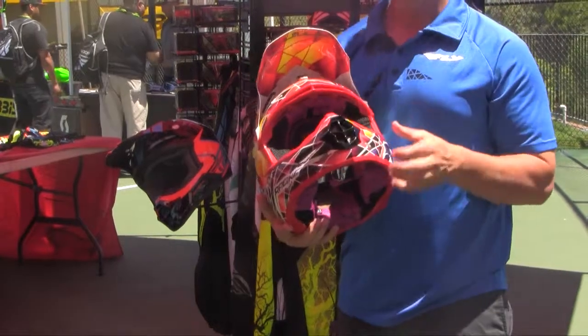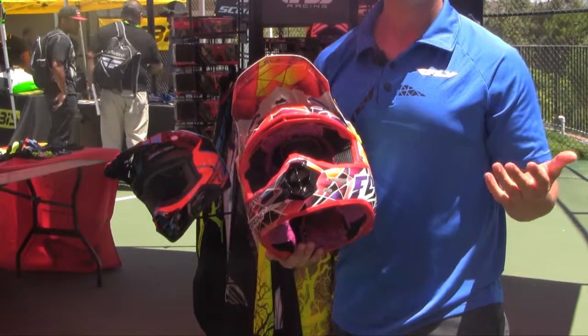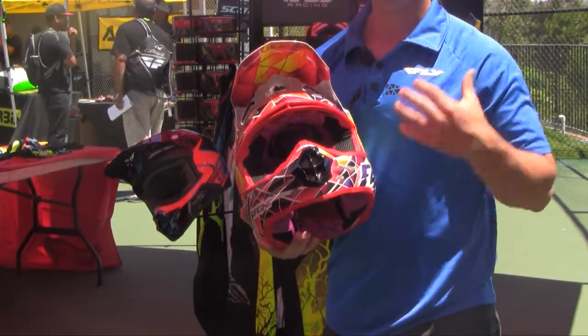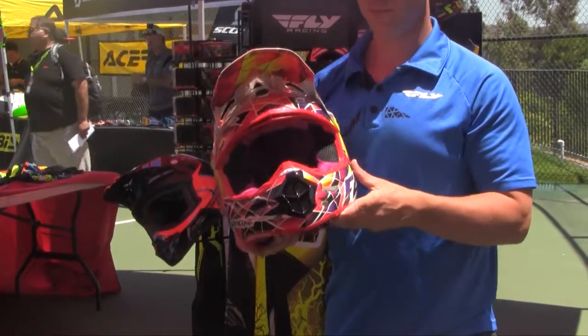One big change this helmet underwent is the liner. We went to the same style liner as the F2, just because people liked it better. We used to have an older suede liner — when you were sweating a lot on hot days it really didn't work as well. And we color-coded it with the helmet, which is a nice touch.